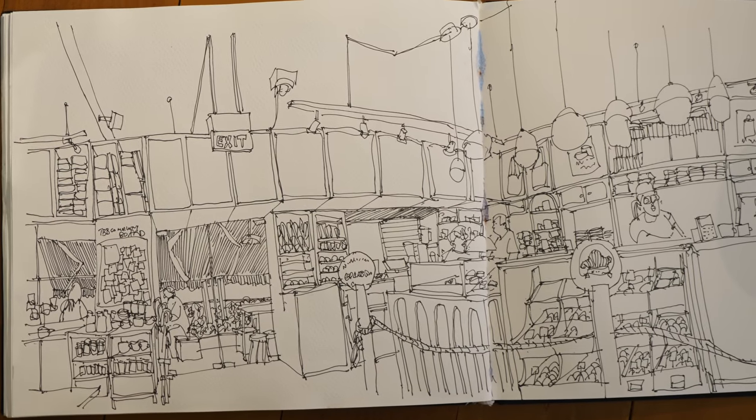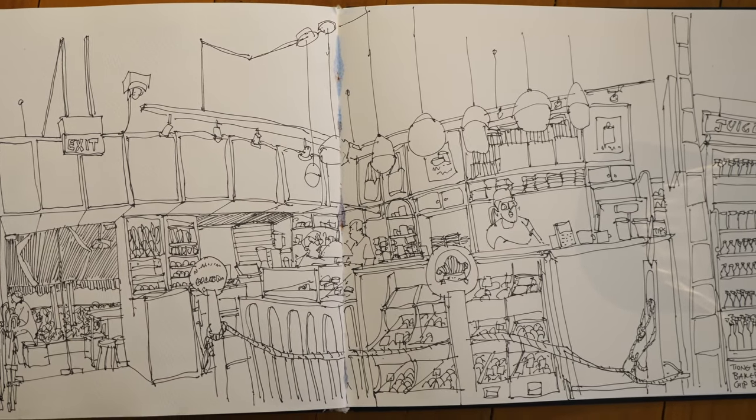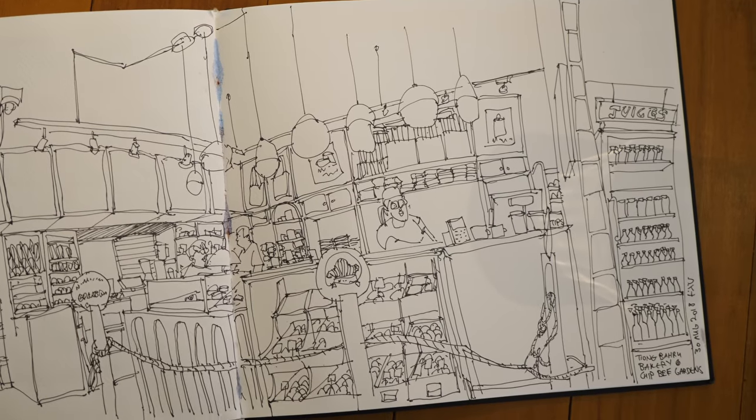This is my completed sketch. I don't think I'm going to colour this because it's a bit too complicated for me to colour — it's going to take me a long time to paint.